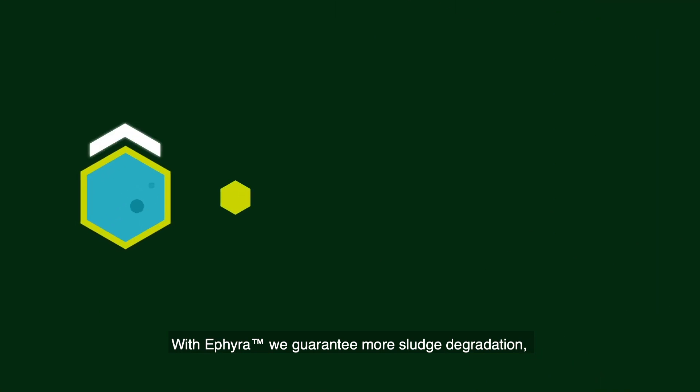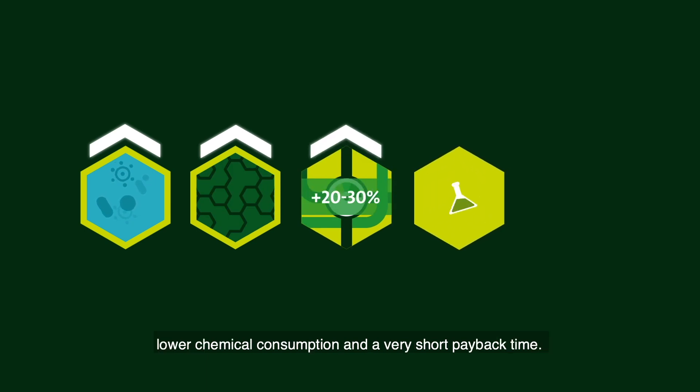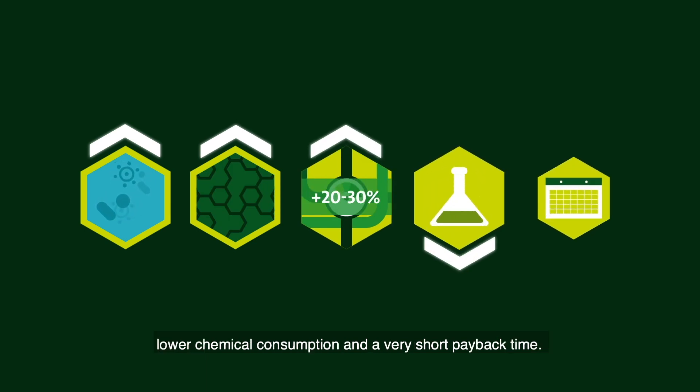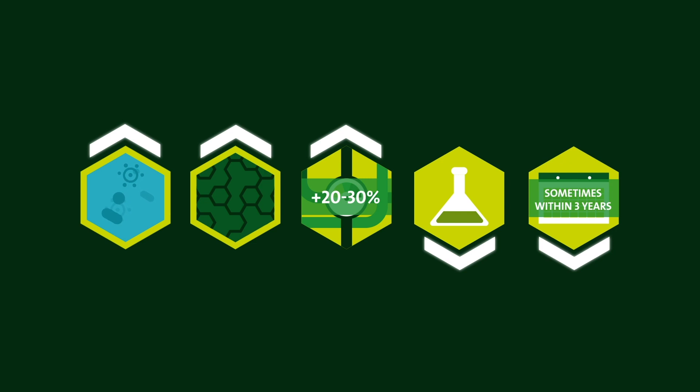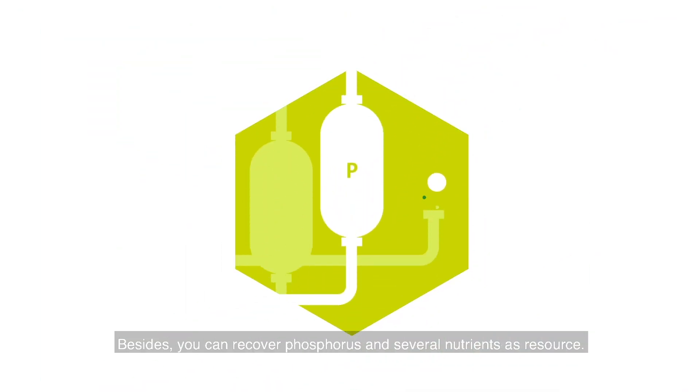With Ifera we guarantee more sludge degradation, better dewatering, higher biogas production, lower chemical consumption and a very short payback time. Besides, you can recover phosphorus and several nutrients as a resource.